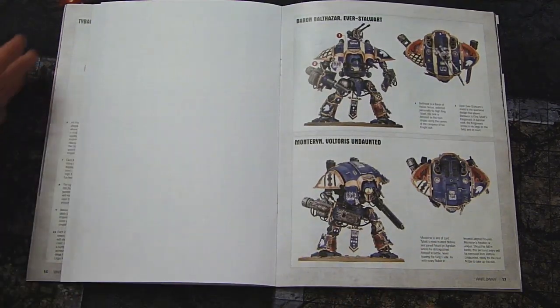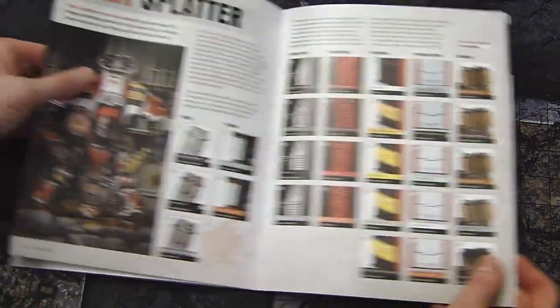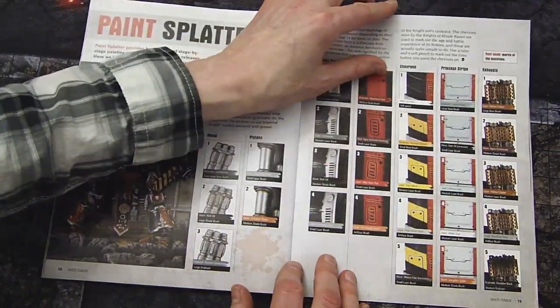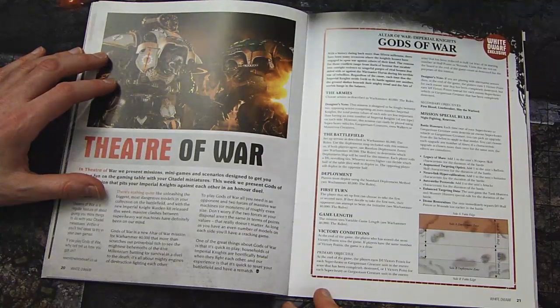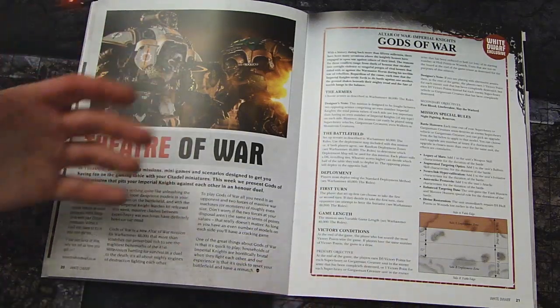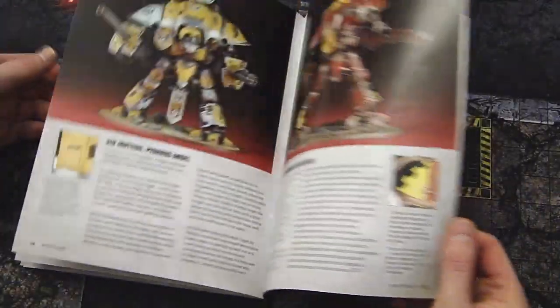Going through the White Dwarf, there's another Paint Splatter article — it wasn't too much, we saw some of the stuff with the last knight release, but it's still cool to see. Then there's a cool little battle mission called something like Gods of War, basically if you want to line up some knights and square off against each other.